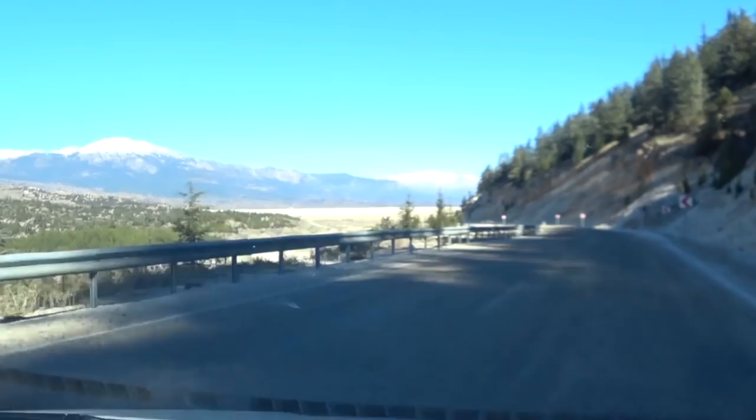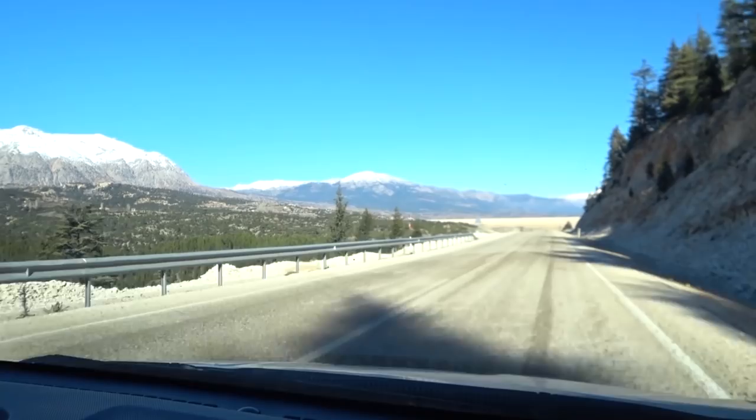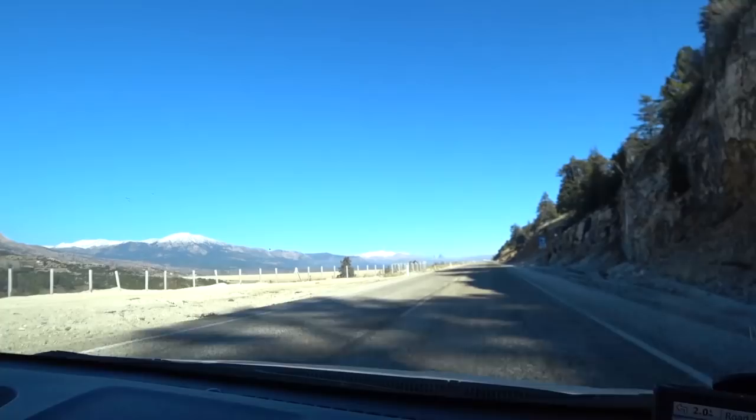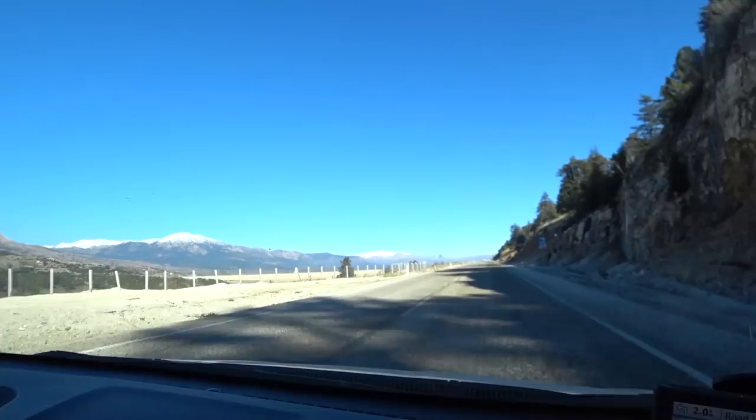Now we're getting closer, we can see it's a dam wall with a reservoir that's very empty. I guess it's a great place to store water in a reservoir because once these mountains get rid of the snow and it melts, it'd be great — so it probably gets full in spring. We can pull over and take a look at it.